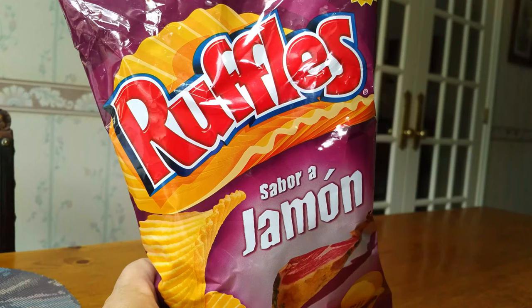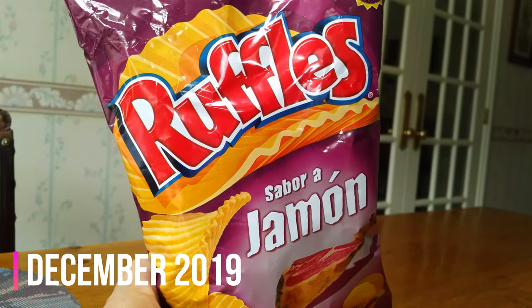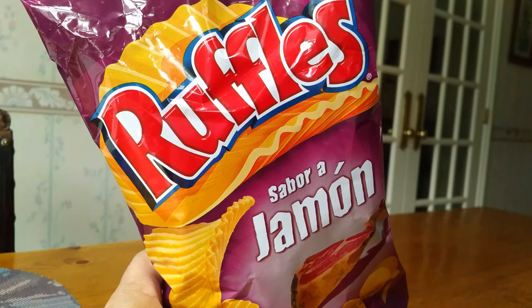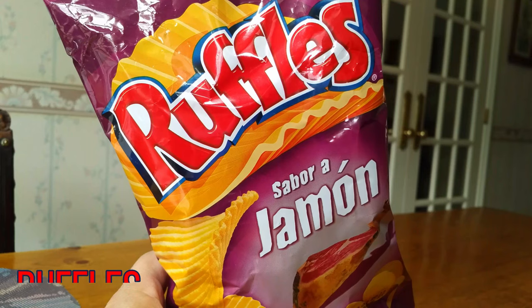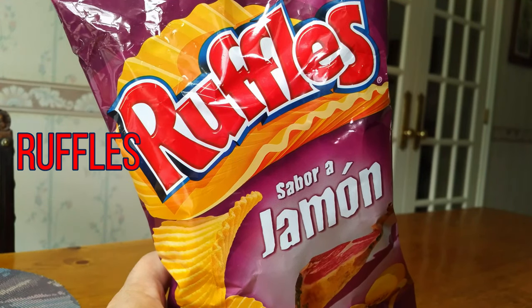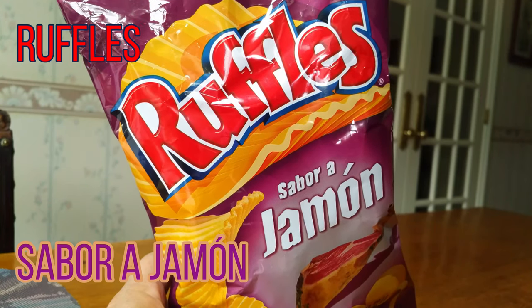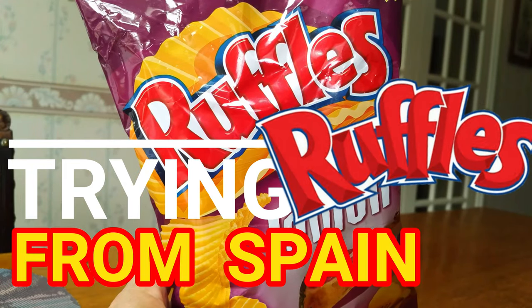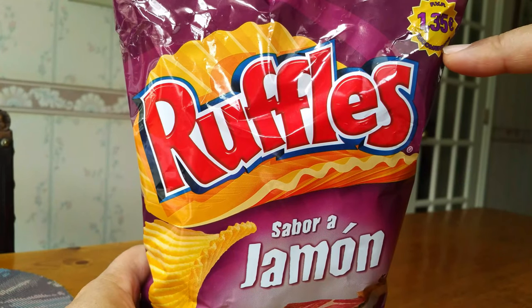Brother Neil here and today we're trying ham flavored Ruffles. It's December 2019 — check out this bag of Ruffles that comes to us from Spain. One of our cool subscribers sent us this bag of sabor a jamón flavored Ruffle chips. We definitely do not get this flavor in Canada, so looking forward to this bag of ham flavored Ruffle chips. They cost about a buck and 35 euros.